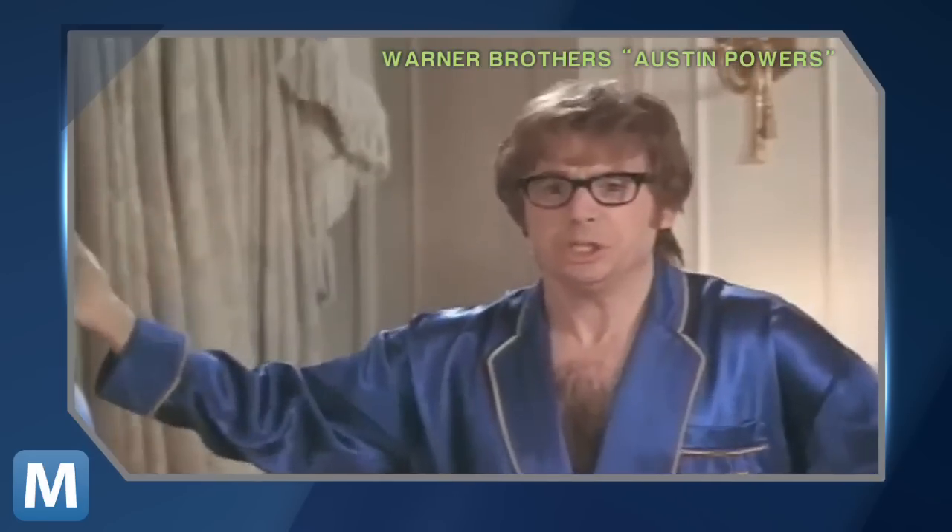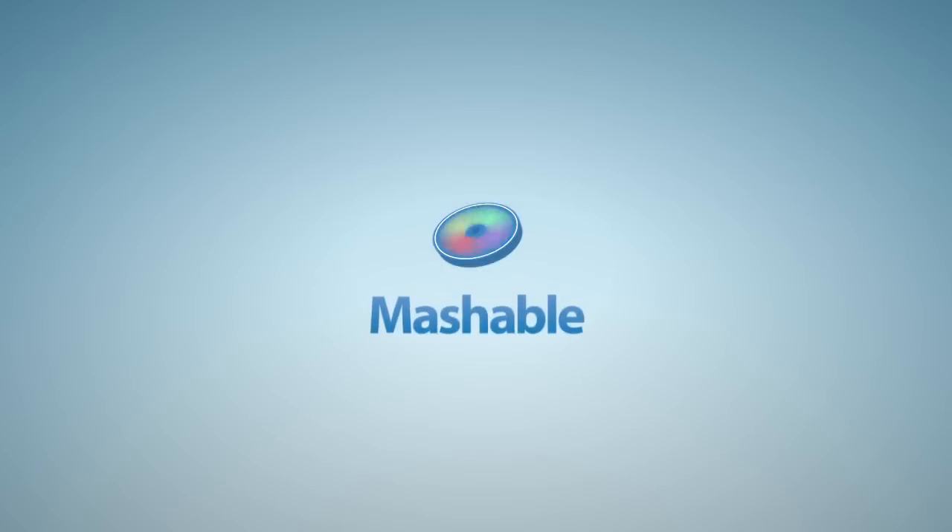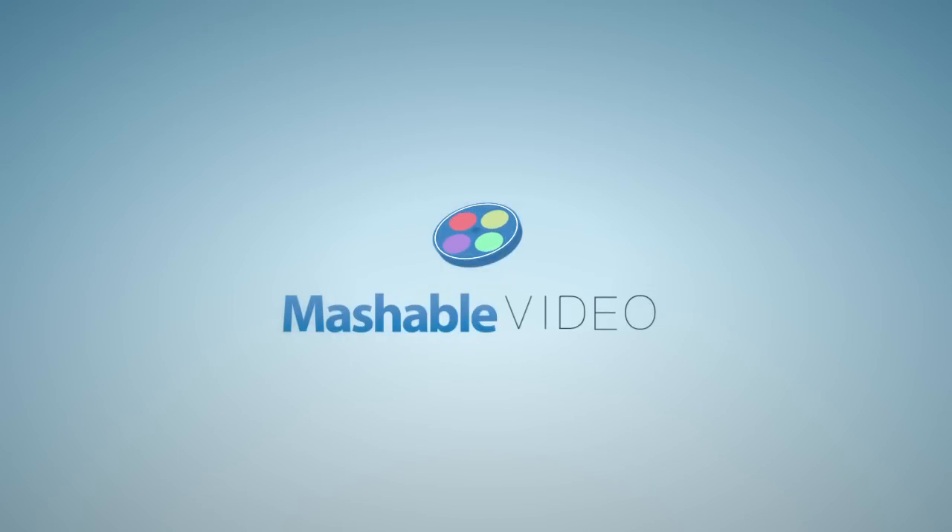Ow. That really hurt. Who throws a shoe? Honestly. For Mashable, I'm Adam Falk. That really hurts, that's what I'm saying.